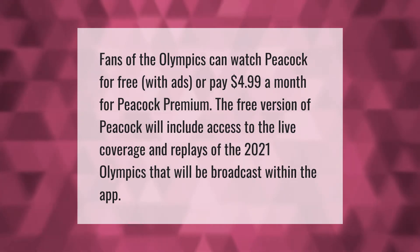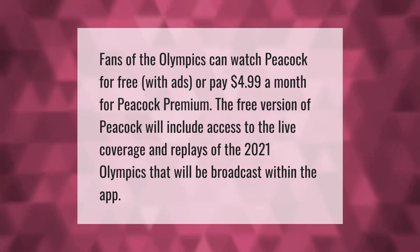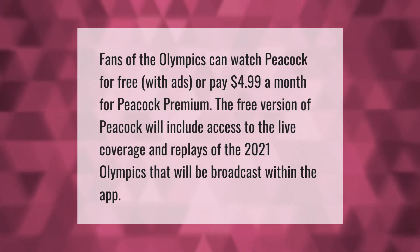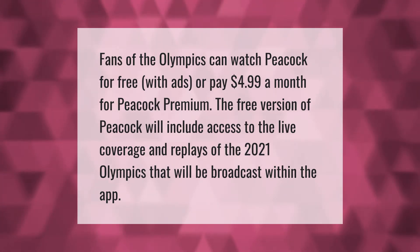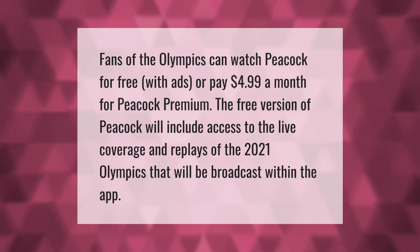Fans of the Olympics can watch Peacock for free with ads, or pay four dollars and 99 cents a month for Peacock Premium. The free version of Peacock will include access to the live coverage and replays of the 2021 Olympics that will be broadcast within the app.